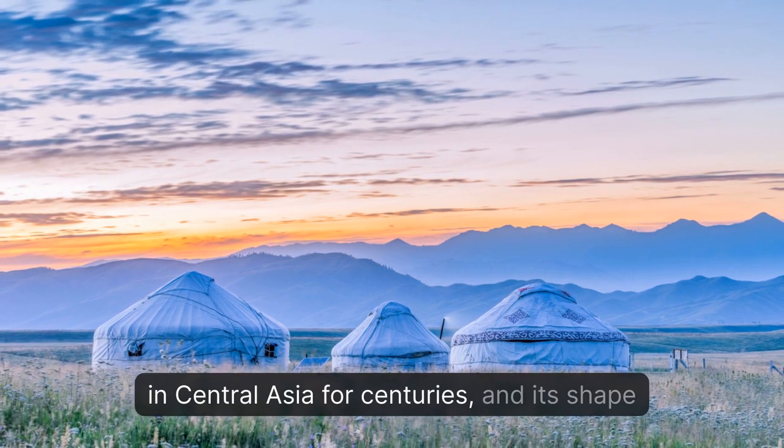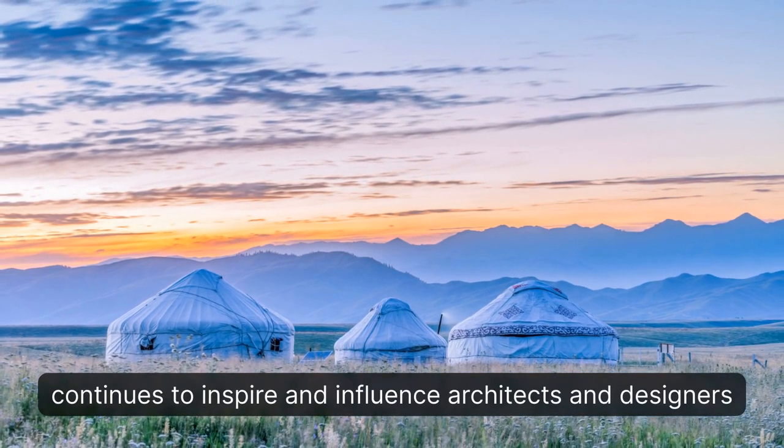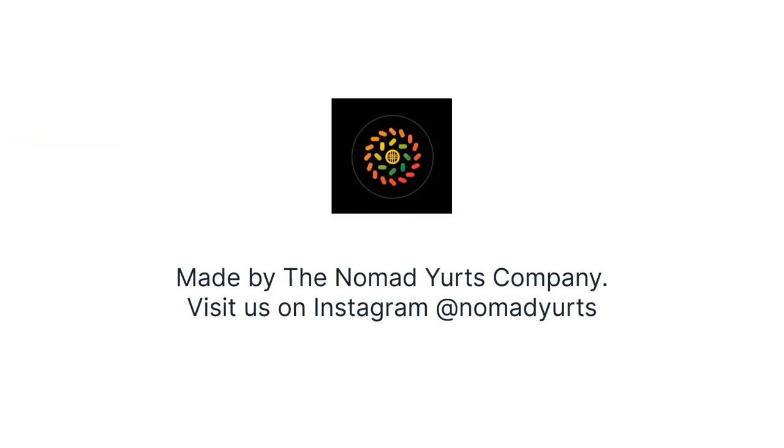Its shape continues to inspire and influence architects and designers today. Made by the Nomad Yurts company — visit us on Instagram at Nomad Yurts.